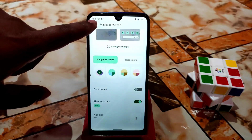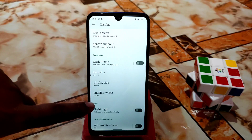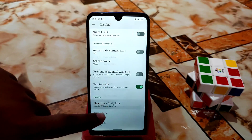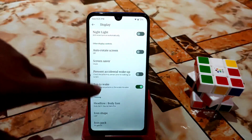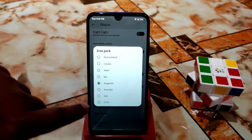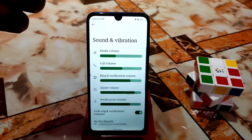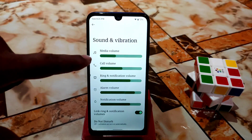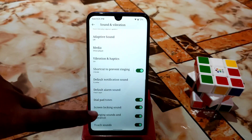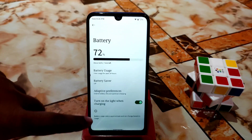Display settings include adaptive brightness, lock screen, font size, display size, smallest width, and double tap to wake — all working perfectly. I'm using the Noto Serif Source Sans Pro font. Icon shape is set to Leaf, and you can change the icon pack easily — I'm using Oxygen. Sound and vibration UI looks different with bold labels for media volume and call volume. Monet theming is working, and haptics are great.